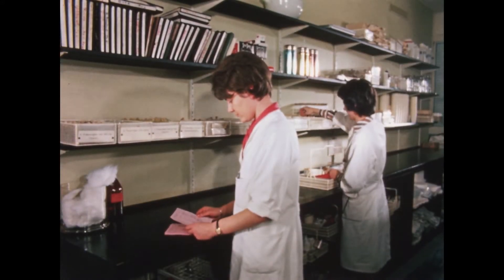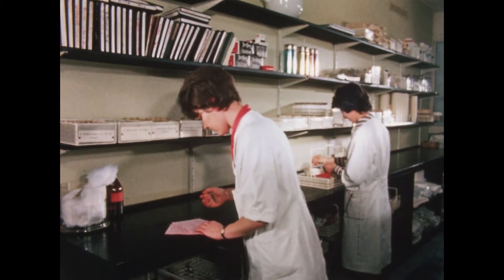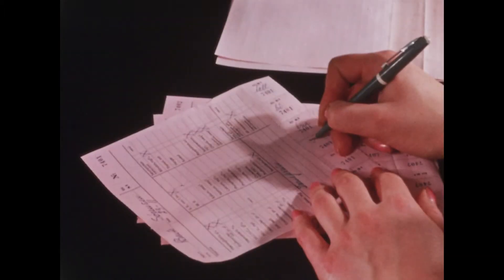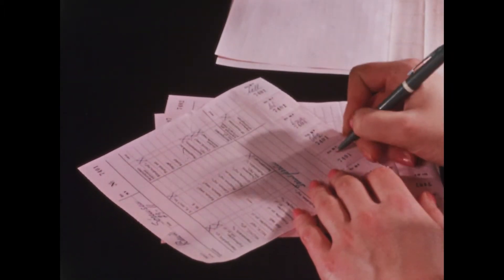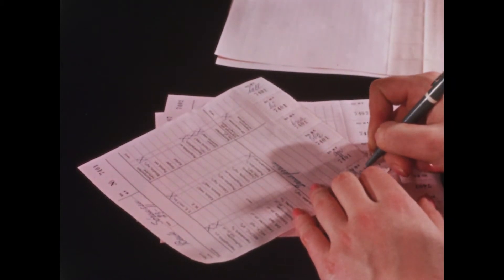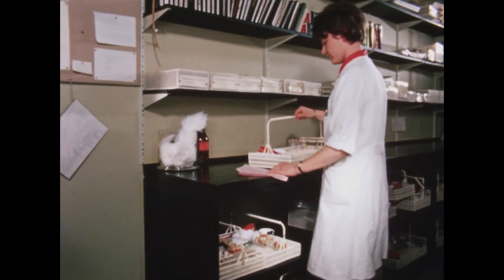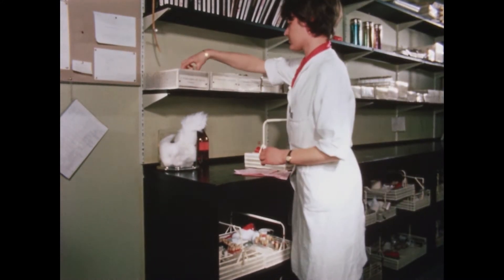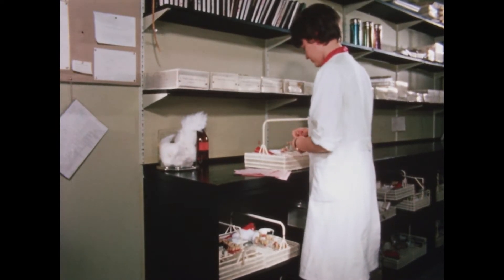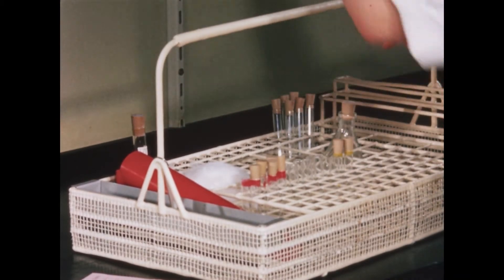Blood sampling is done by the laboratory technicians in the morning. The requisition slips are arranged according to ward, and the technician studies the slips to see which samples are required. The tubes used for sampling are, as far as possible, disposable — delivered in a dust-free packing and thrown away after use. This greatly facilitates the daily routine and saves labor, as no cleaning is needed.